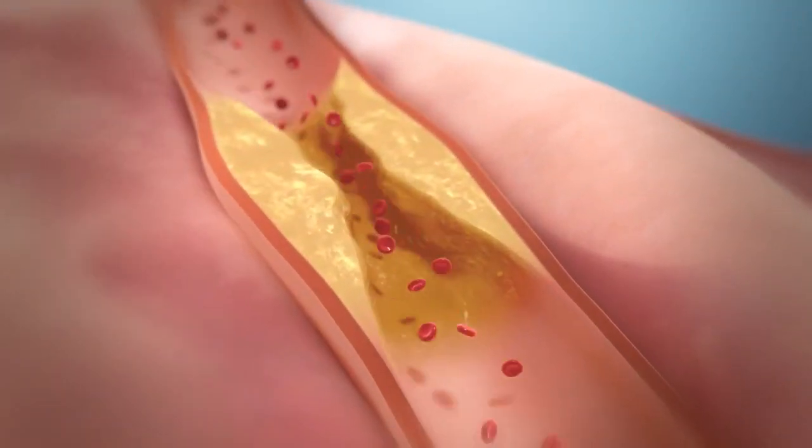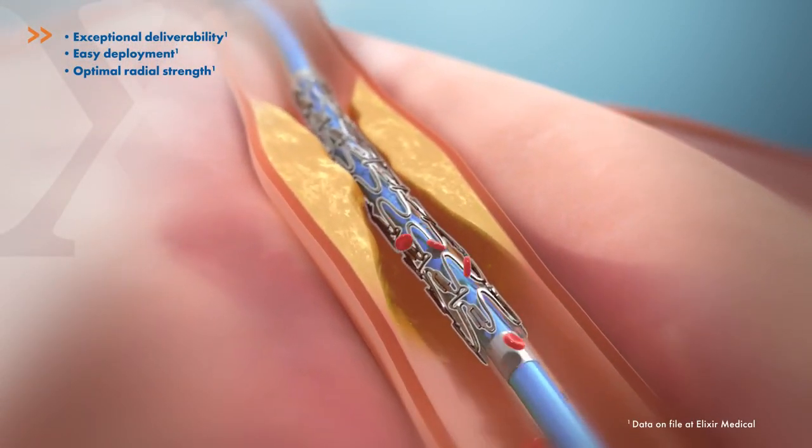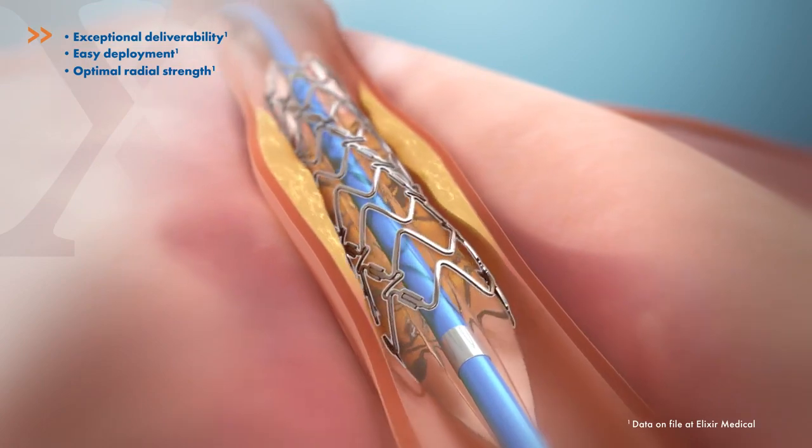Dynamics is designed to have the same ease of use and acute performance as state-of-the-art DES, having excellent deliverability and high radial strength.